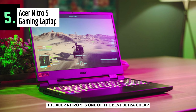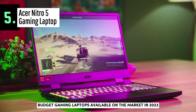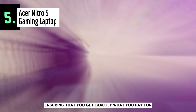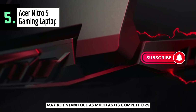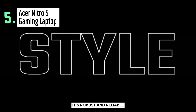The Acer Nitro 5 is one of the best ultra-cheap budget gaming laptops available on the market in 2023. It offers four different configurations to match everyone's needs and preferences, ensuring that you get exactly what you pay for. The metal look finish and plastic construction may not stand out as much as its competitors, but it's robust and reliable.